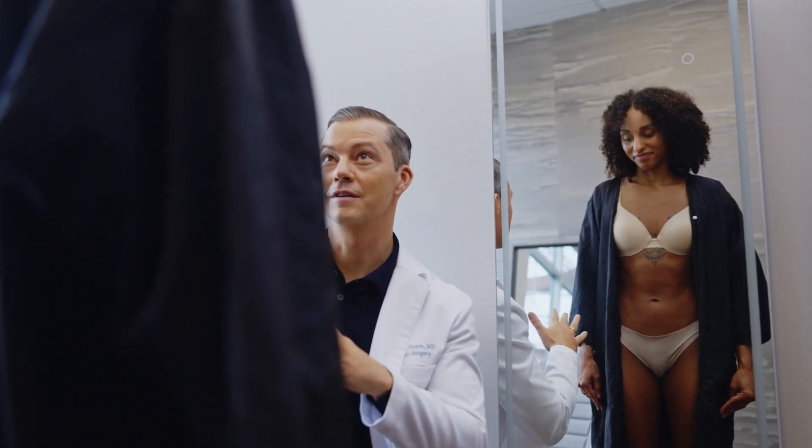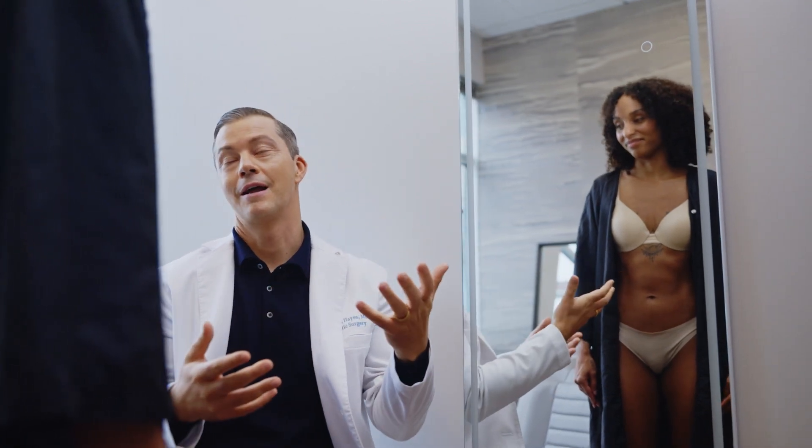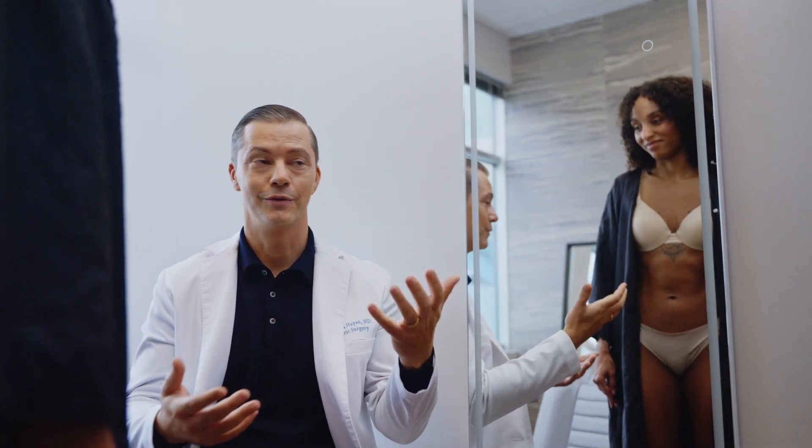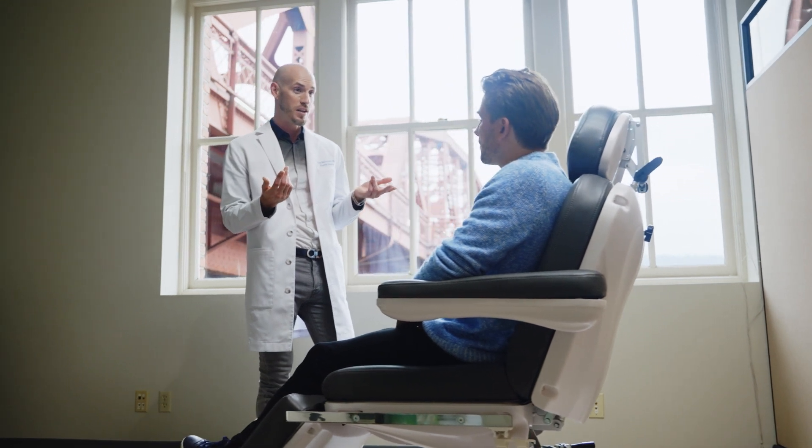The overall technique is to keep the scar low and make the belly button look natural. The main theme is a really natural-looking result, meaning you can go to the beach, show your midsection, and not have people realize that you've had a tummy tuck operation.